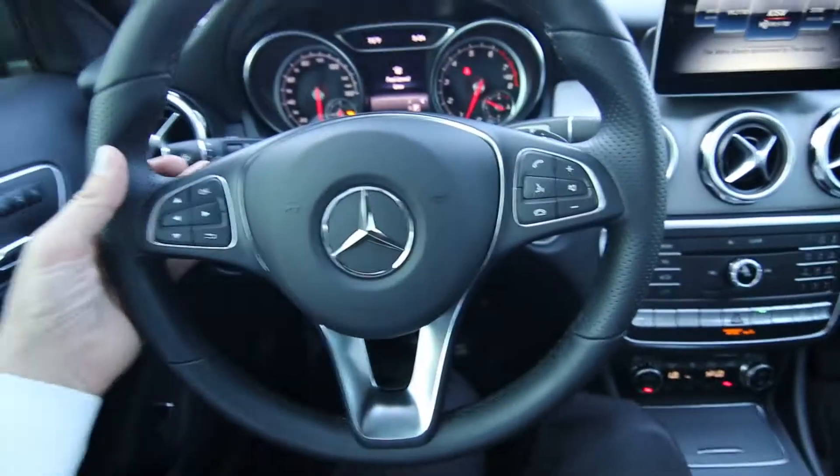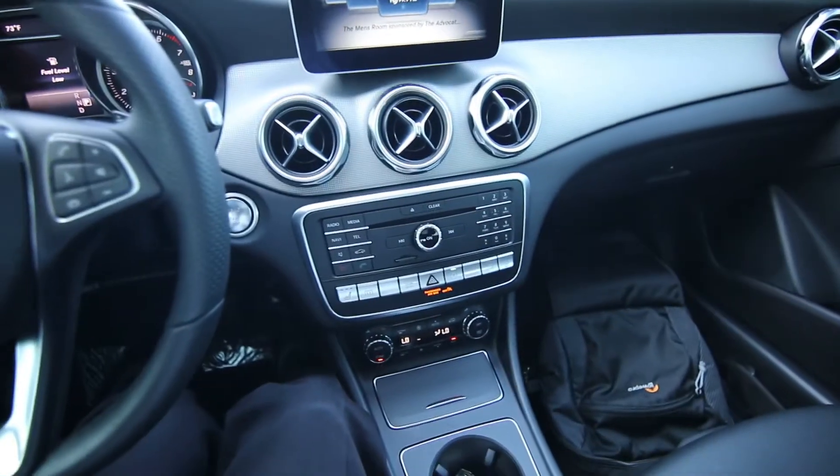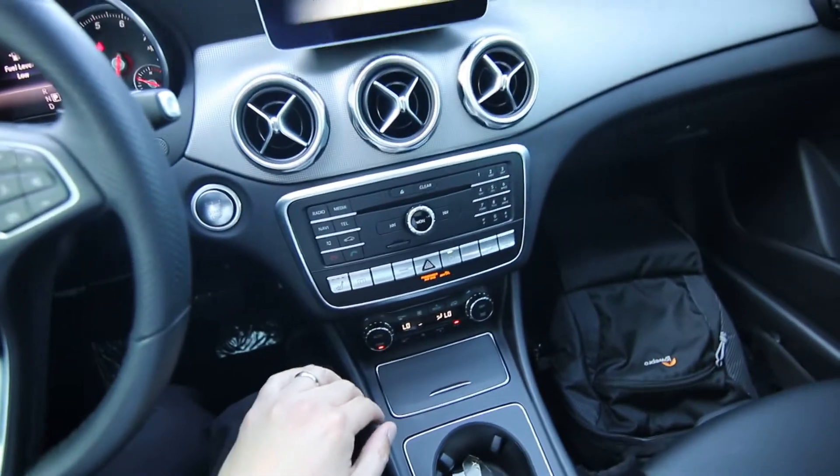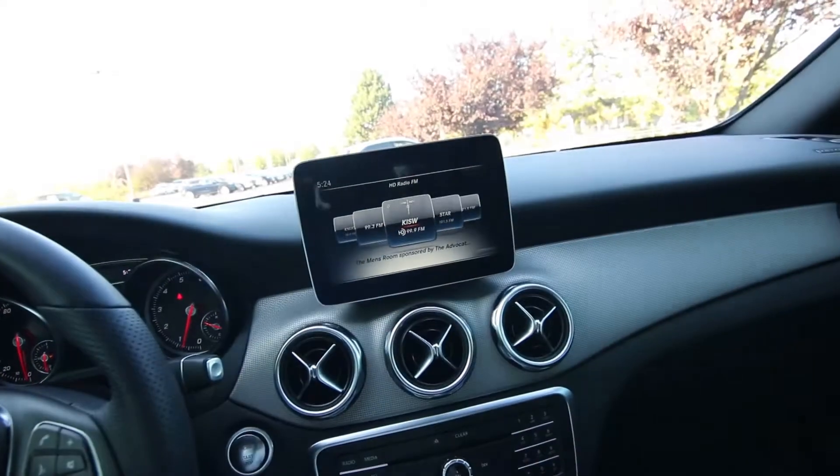You also have steering wheel paddle shifters, so you can take control of the gear changes. Nice upscale interior, as you'd expect from a Mercedes — power and heated front seats, dual zone auto climate control, and a nice big screen for the infotainment system.